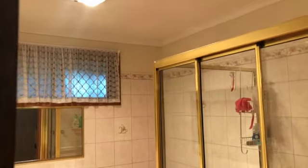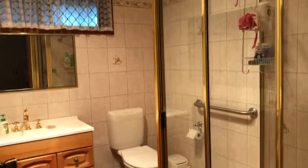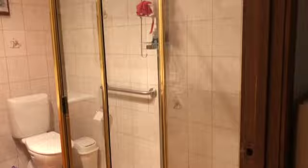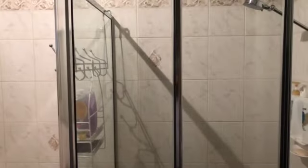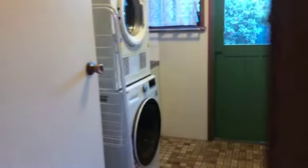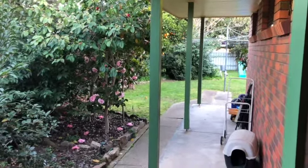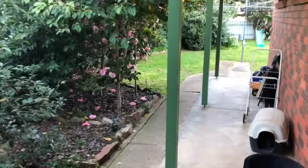You've got an ensuite in here too — not too bad order actually, with quite a big shower recess. There's a second toilet in the house just there. Moving back down, the main bathroom has a full bath, vanity, and WC. Beside that you've got the laundry with direct access outside.